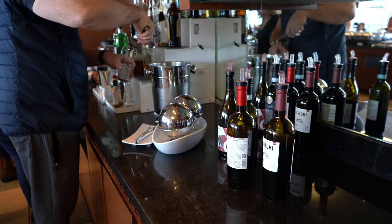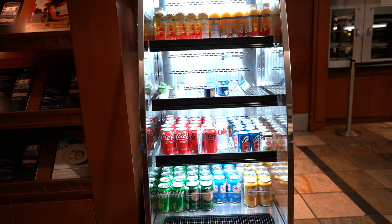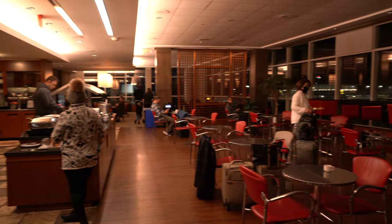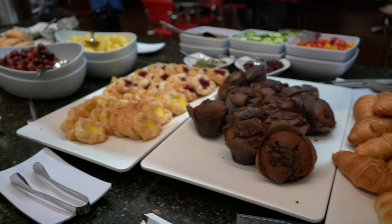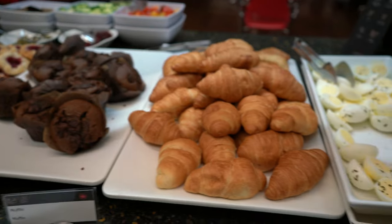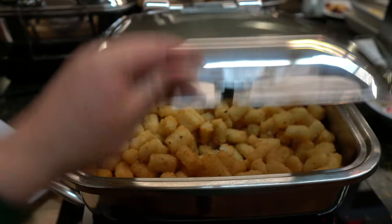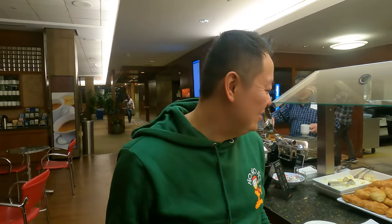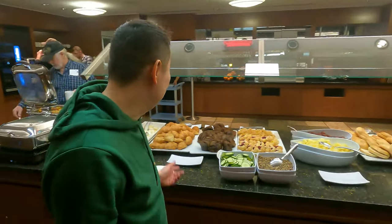They also offer a large variety of soft drinks and juices. I also visited the lounge early morning the second time — this is how I look with only a few hours of sleep. For breakfast in this lounge there is quite a selection of pastries.